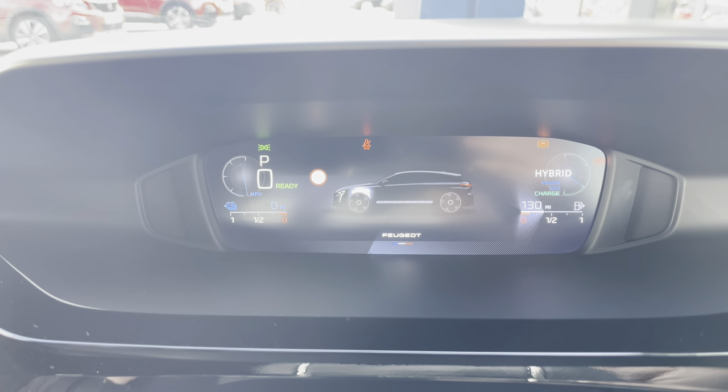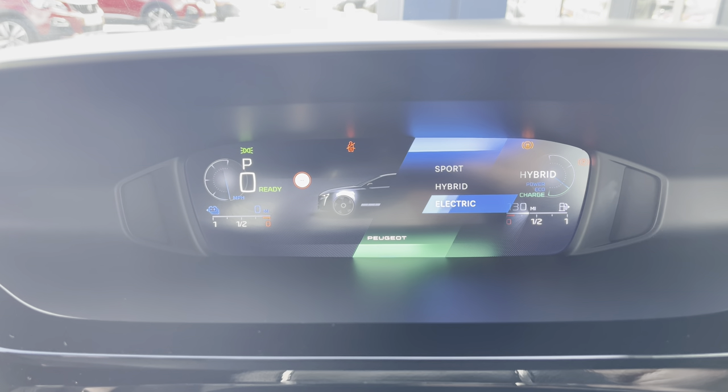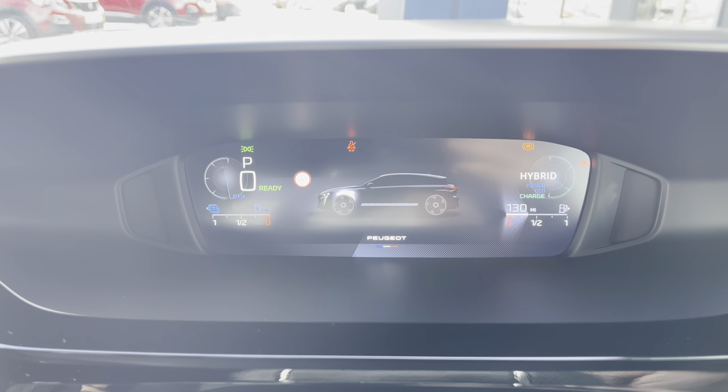As this is a hybrid vehicle, you also have a setting which will show you where your electric energy is distributed throughout your car while driving. You also have the three different driver modes — Sport, Hybrid, and Electric — which are very easily activated via a press of a button conveniently located on your central console unit.